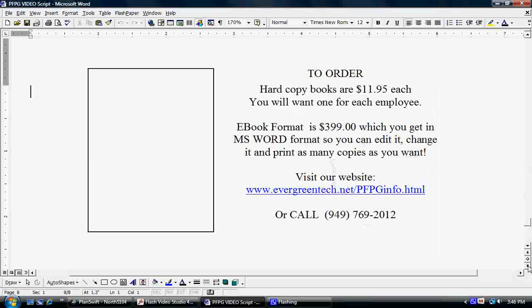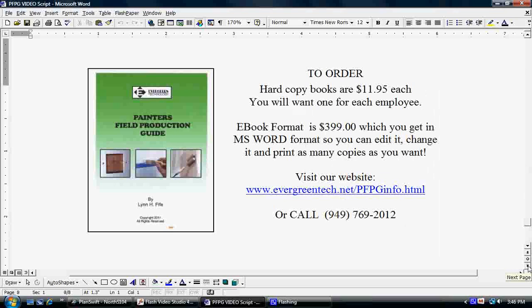Now, how to order this fantastic book? You have your choice. We have the hard copy for $11.95 each. You'll want to get one for each one of your employees and get that going with your company as soon as possible — either training them yourself, or if you want me to come out and train your employees with you, then that book is included with the consulting fees. In other words, all of your employees are going to get a copy of that book as part of the training fees.